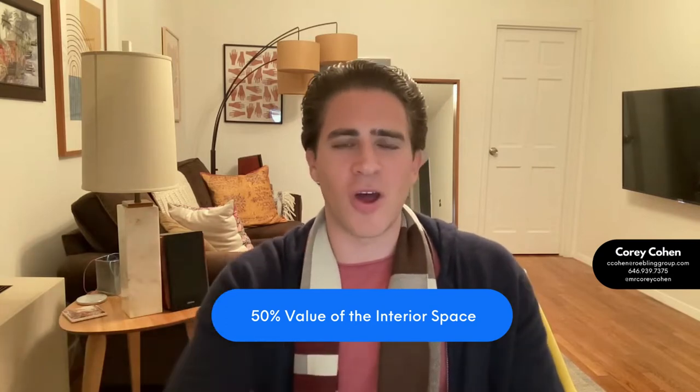So if you had an apartment with $1,500 a foot pricing on the interior space, you would take the square footage of the outside and multiply that by $750. Then you have your own separate valuation for the outdoor space, your own valuation for the indoor, put them together, and that's going to be your apartment's value.